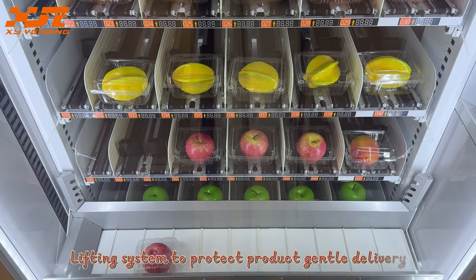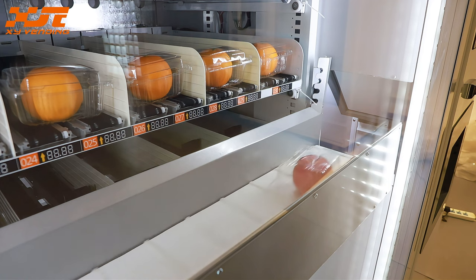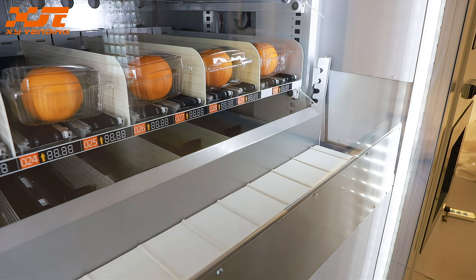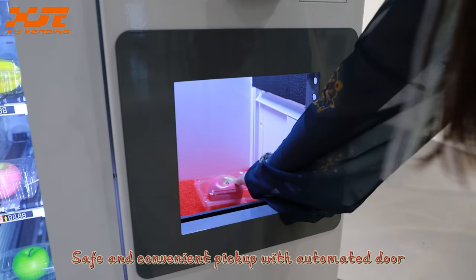Lifting system to protect product with gentle delivery. Safe and convenient pickup with automated door.